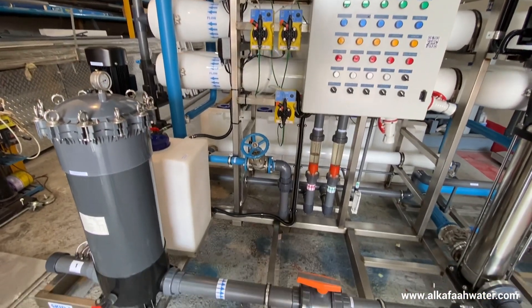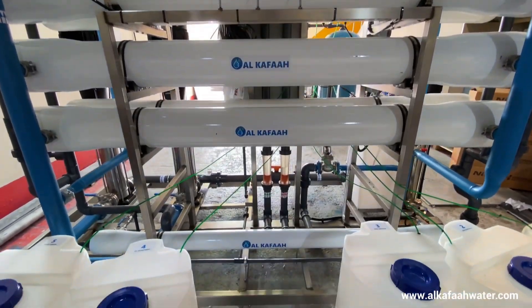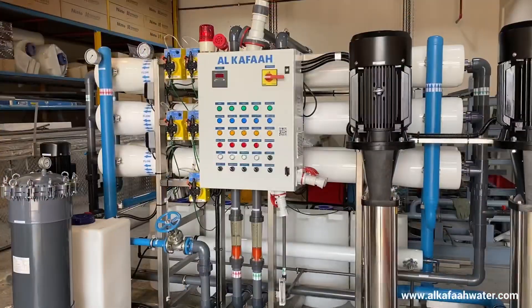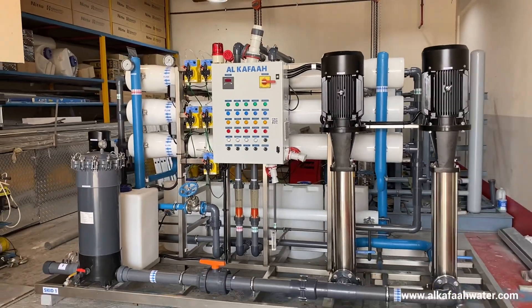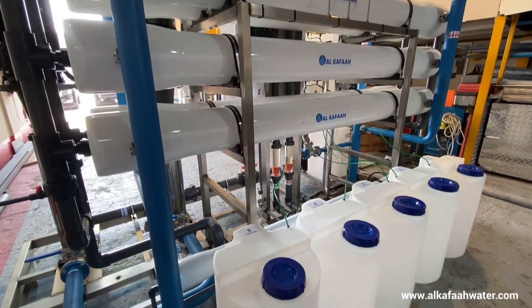All systems by Alkafar undergo thorough testing by the quality control team, which includes standard factory tests such as hydro test, leak test, weld test, and electrical test, ensuring all units are fully ready for operation.